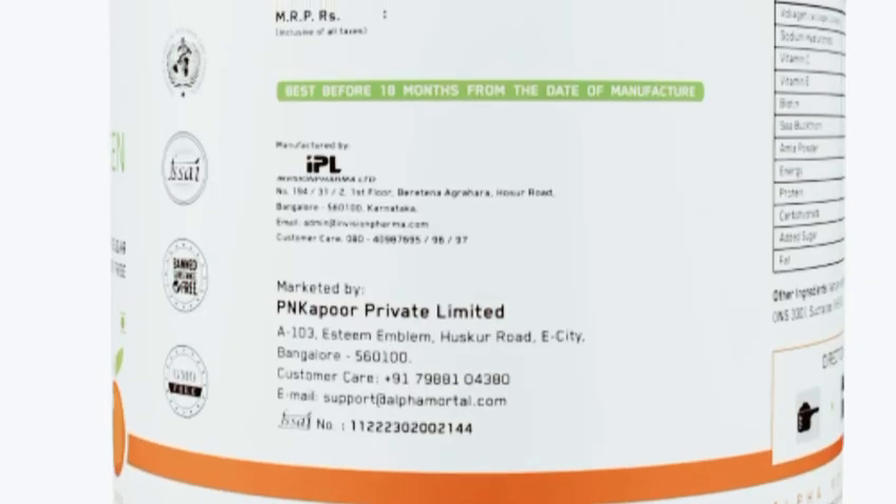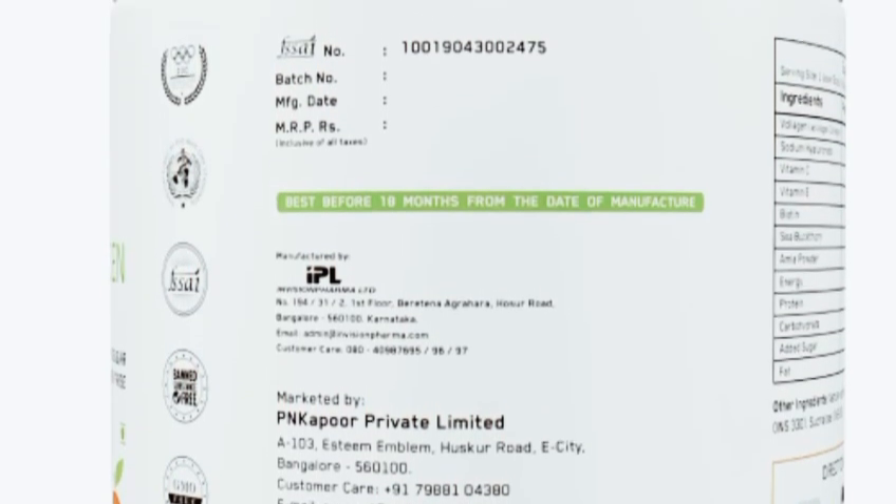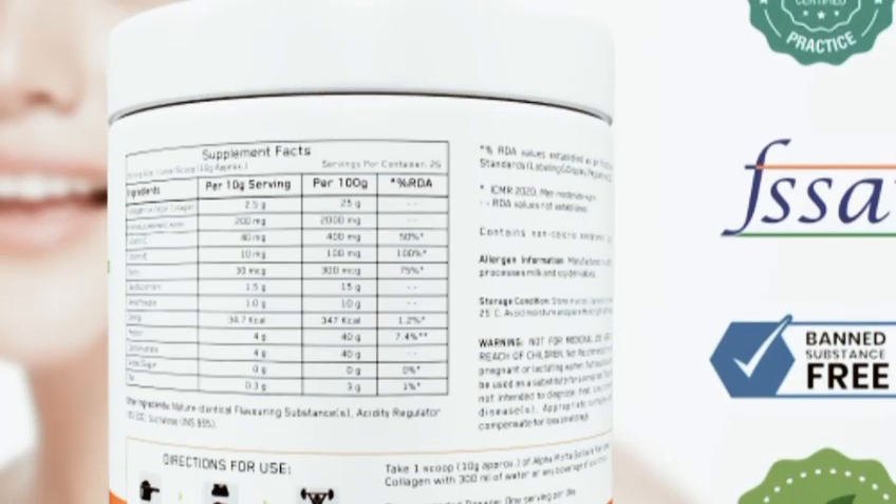I've noticed a significant improvement in the texture and appearance of my skin. Not only does it feel smoother and more hydrated, but it also has a healthy radiant glow that I haven't seen in years. But don't just take my word for it — Alpha Mortal Vegan Collagen Supplement has received rave reviews from beauty enthusiasts around the globe.